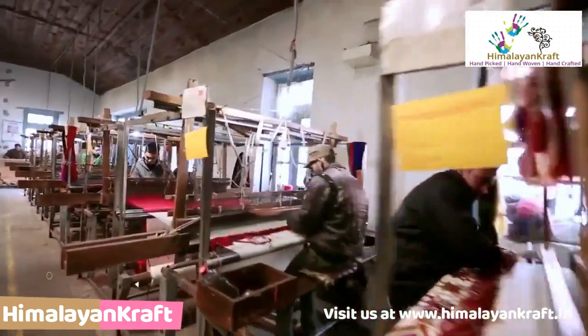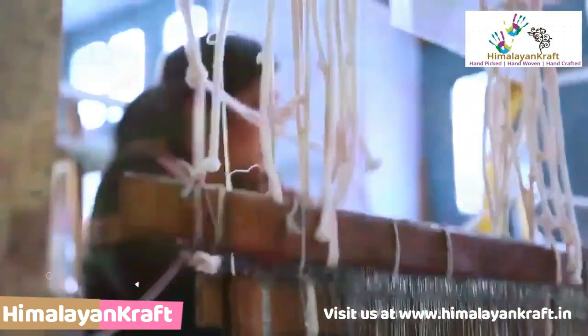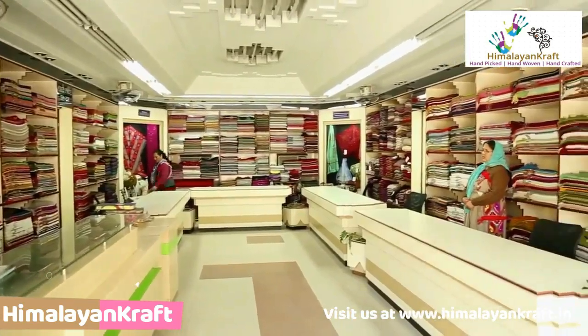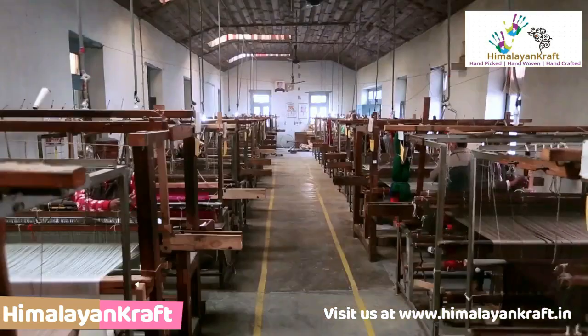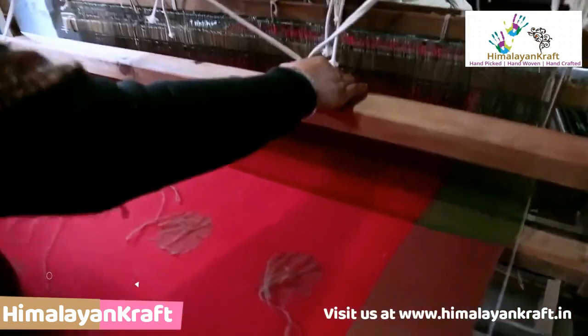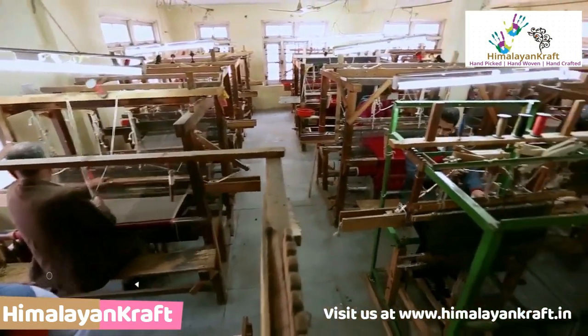India Handloom brand is playing a very important role in promoting authentic traditional, well-designed handloom products of good quality with zero defect. The brand guarantees the quality of its raw material, resources, adornments, stitching, design and standards of handloom products and adheres to all social and environmental norms.